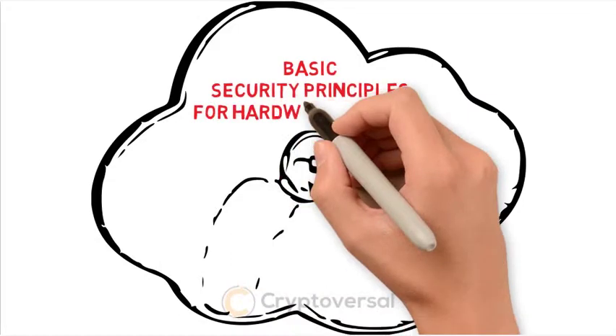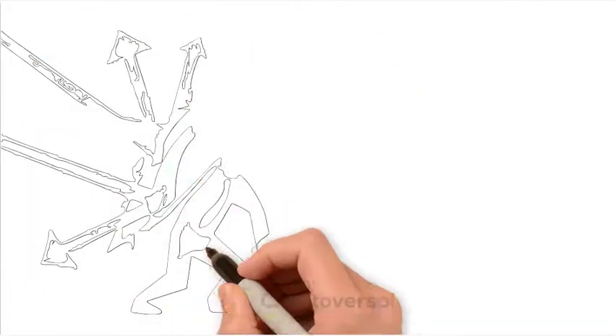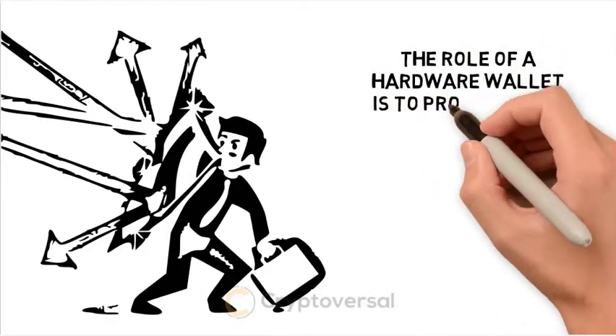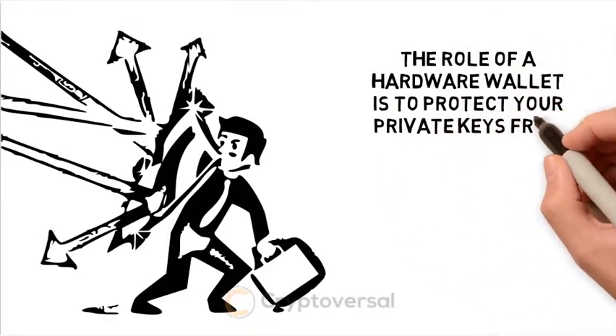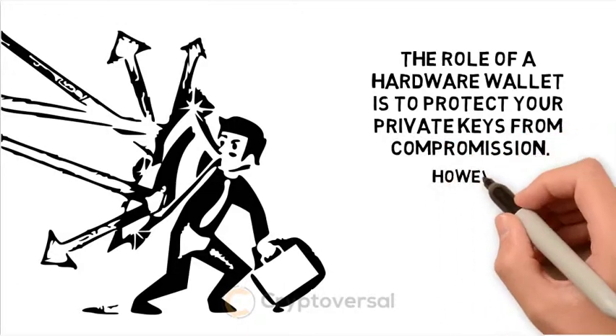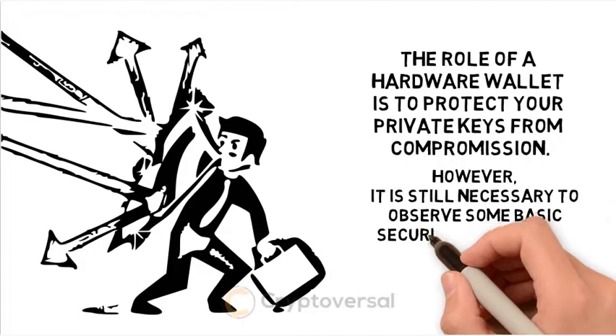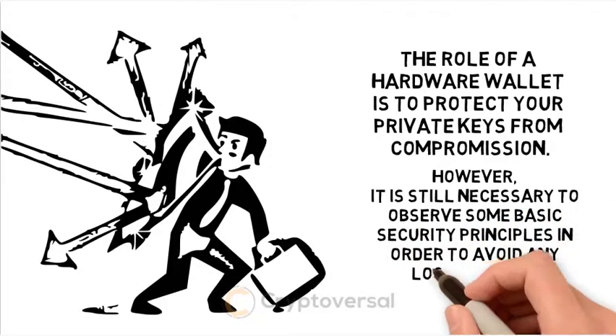Basic Security Principles for Hardware Wallets. The role of a hardware wallet is to protect your private keys from compromission. However, it is still necessary to observe some basic security principles in order to avoid any loss or hacks.